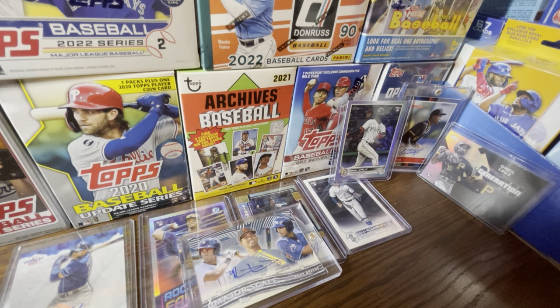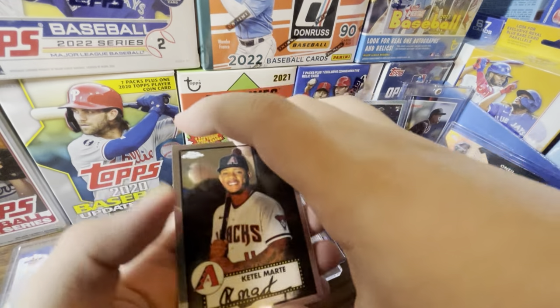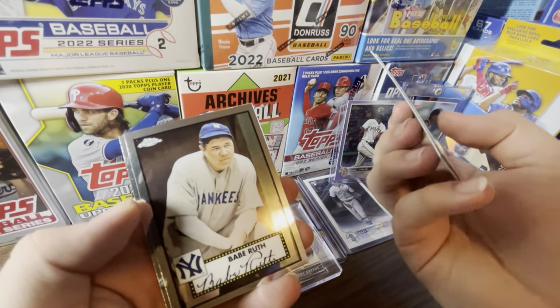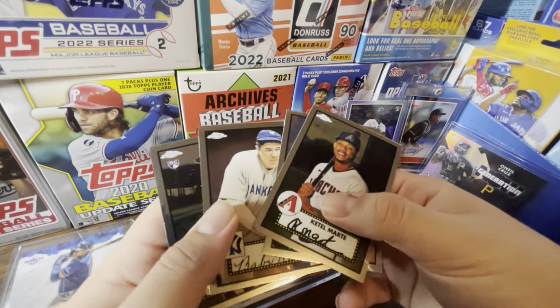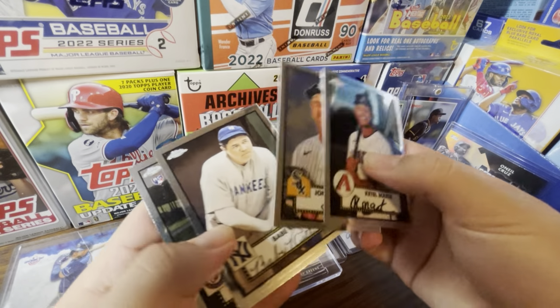Let's get into this pack of Chrome Platinum — I think I have about three packs left after this. This box has been fairly good to us. We got Quetel Martin on top, then Jonathan — no idea how to pronounce that last name — then a Babe Ruth, which is a great card. I'm a Yankees fan in case you guys didn't know, so I'll gladly take that. And we got Luis Garcia, a position player, so that'll do.